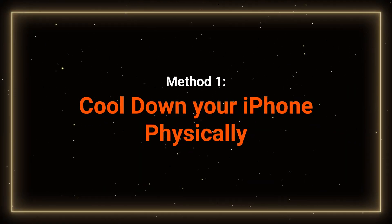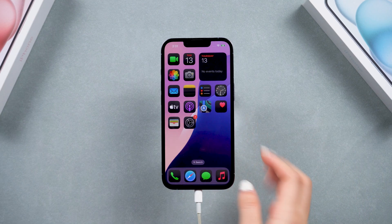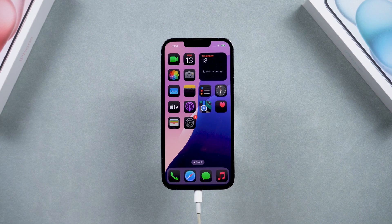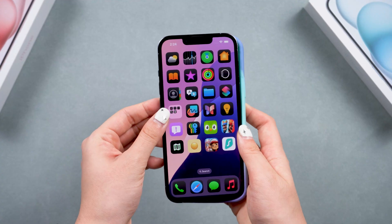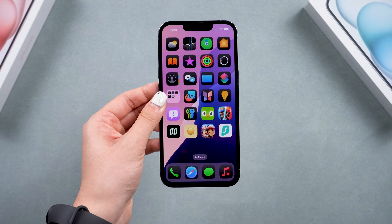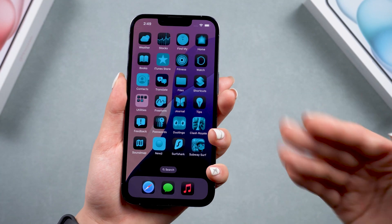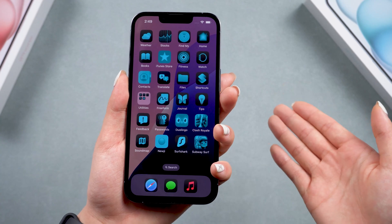Method 1 – Physical Cooling. First, you need to cool down your phone physically before you can perform the fixes. Disconnect the charging cable and remove any phone case, especially silicon cases, as they can trap heat. Make sure to keep your phone in a cooler environment, like near an AC unit, before performing any fixes.